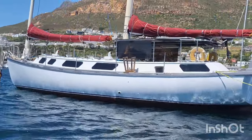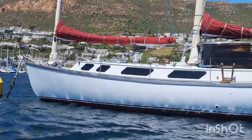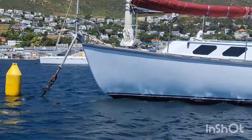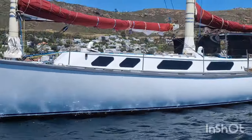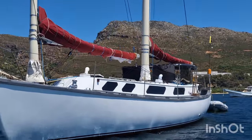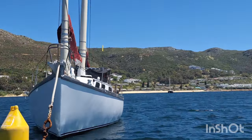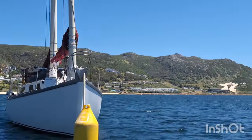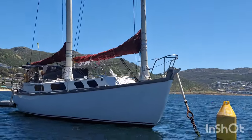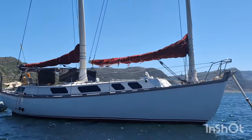This boat was the first boat and it is actually wood. There you can see the beautiful curved hull. And there's a good view of the two masts.